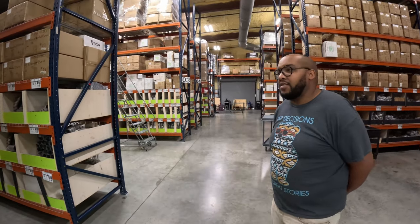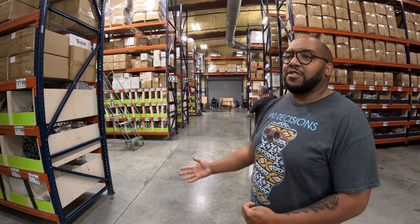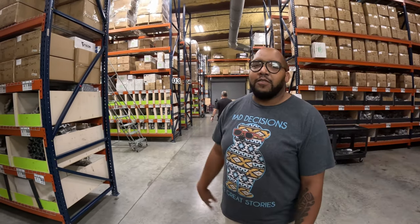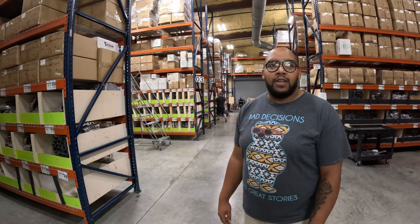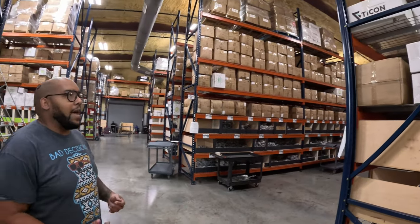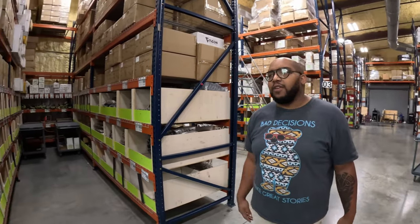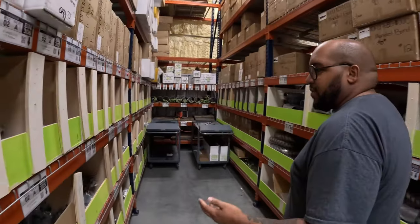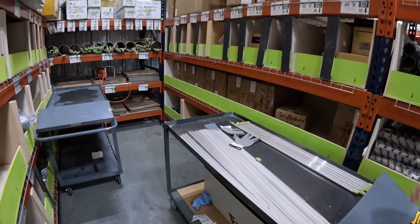This is just the stuff we have here on the floor. We also have an offset lot where we keep extra inventory so we're not tripping over each other. The guys do a great job maintaining everything — as soon as trucks come in, they're automatically on it, packing stuff, getting it in boxes, getting it up off the floor so nobody gets injured.